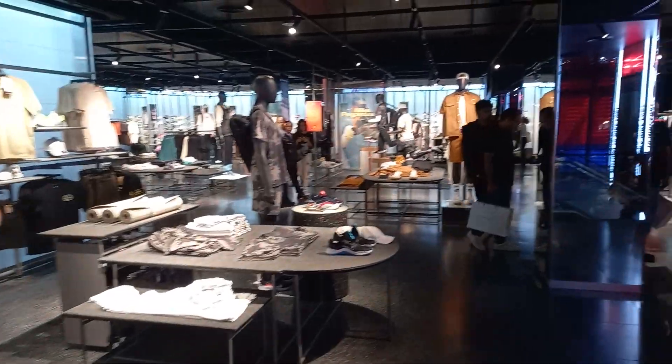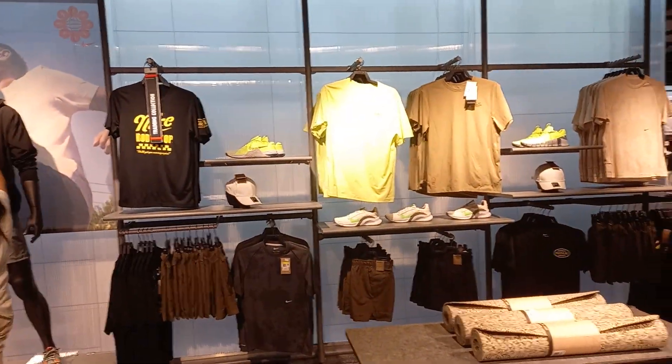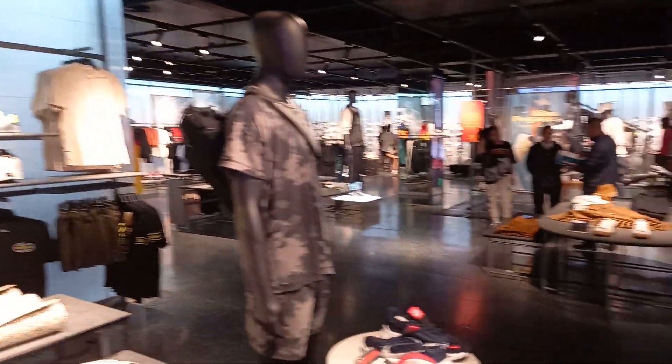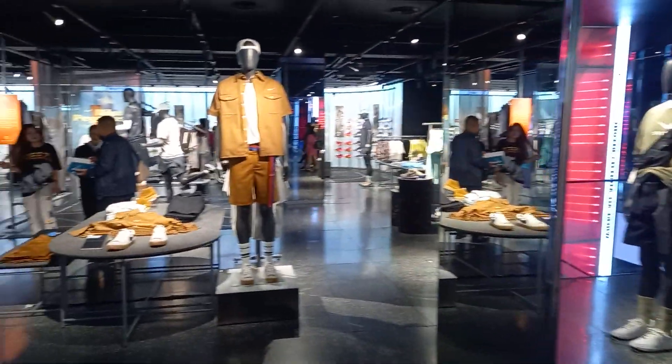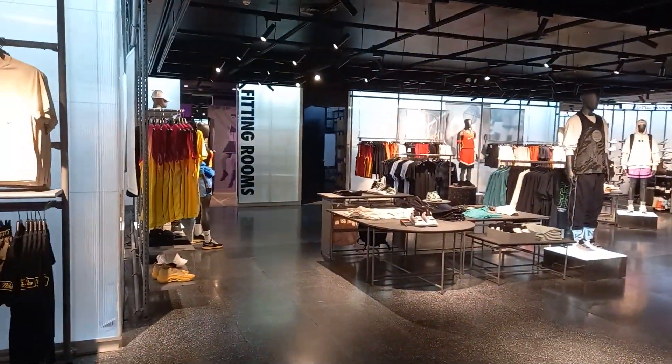All the amazing products here — this is very nice, on par with the American store. This is the best store in the Philippines, in Manila.